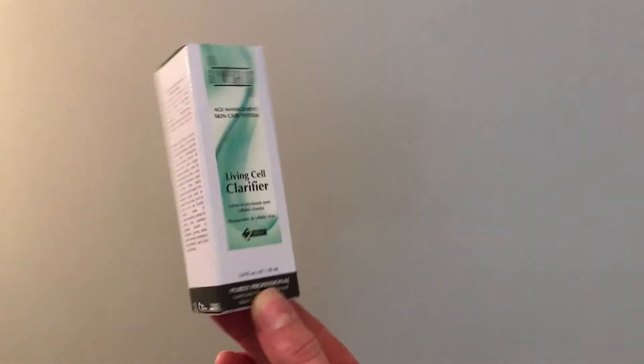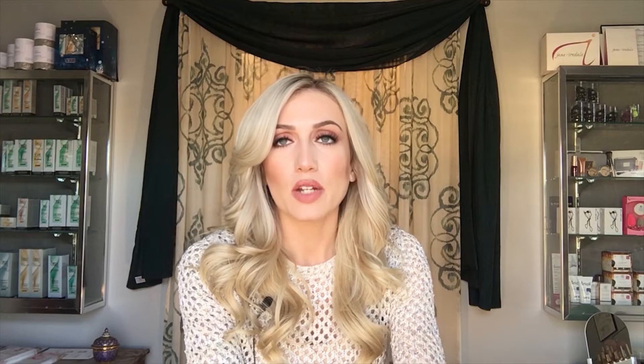Glymed Plus makes a really wonderful antioxidant cocktail called the Living Cell Clarifier. It has natural berries in it, so that's also a tyrosinase inhibitor. It's a really nice serum you can apply morning and night. It's basically chemical-free — a natural way to help prevent. So even when you're going through pregnancy and concerned about melasma, it's something safe to use.